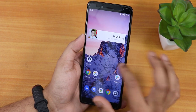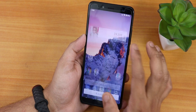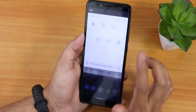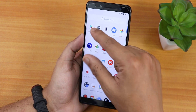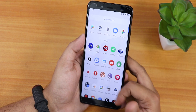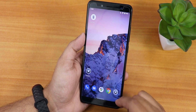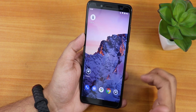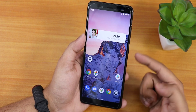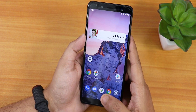Swiping left just shows a blank page — no Google Discover feed, and I'm not sure how to enable it. Swiping down anywhere on the home screen opens the search/app suggestions panel. Swiping up gets you to the app drawer, and there's a suggestions panel that you cannot hide. Widgets on the home screen are working fine, as shown by my subscribers count widget.